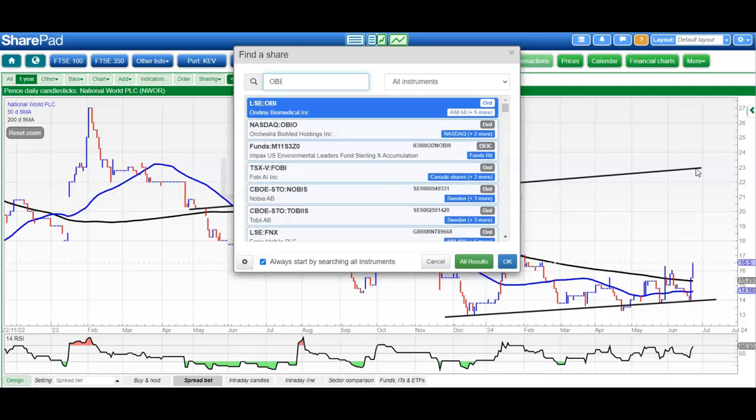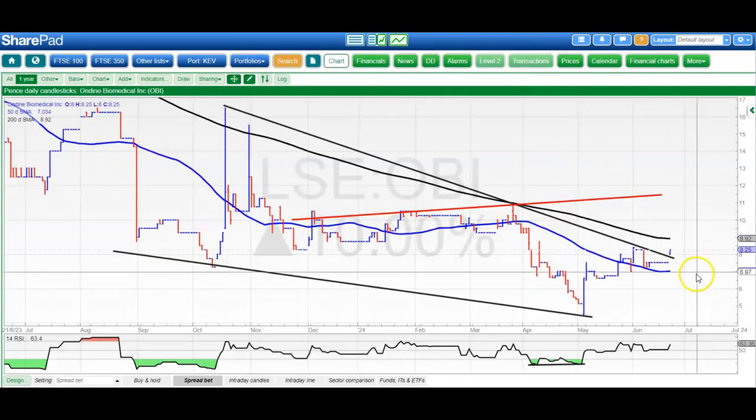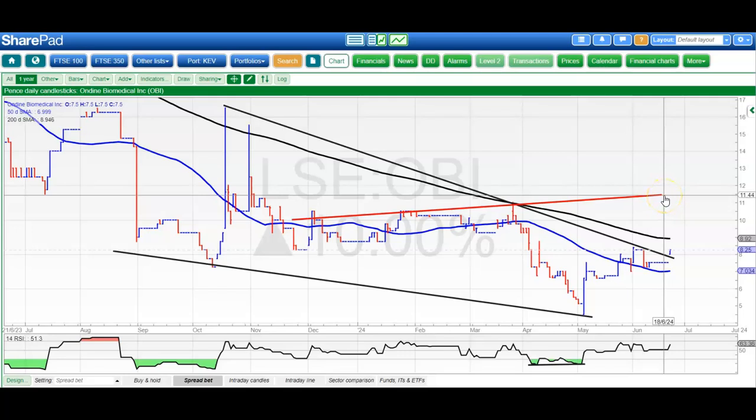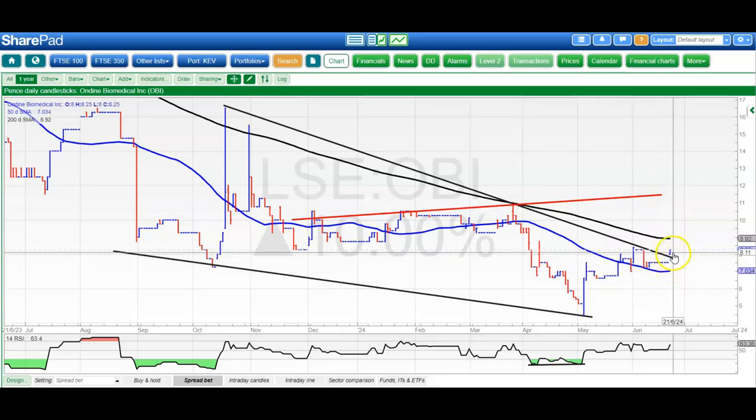NHS news for Ondine has helped the cause with a gap to the upside, breaking out of that wedge. The top of that wedge was 7.8p, and above that we're looking for up to 11.5p by the end of next month. It's a bear trap from below the old October support at 7.3p, with a rising 50-day line as well, so that should also help the cause. That's it for me today, with more updates over the weekend.